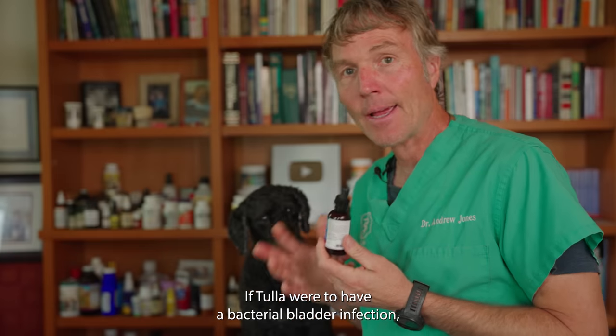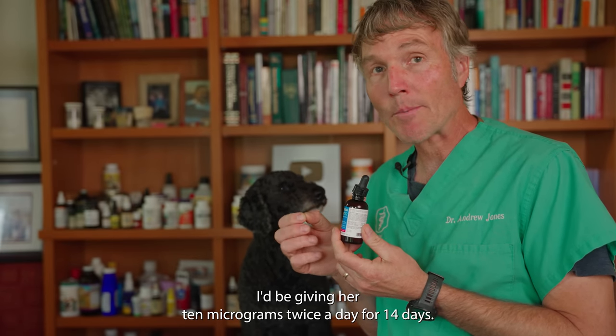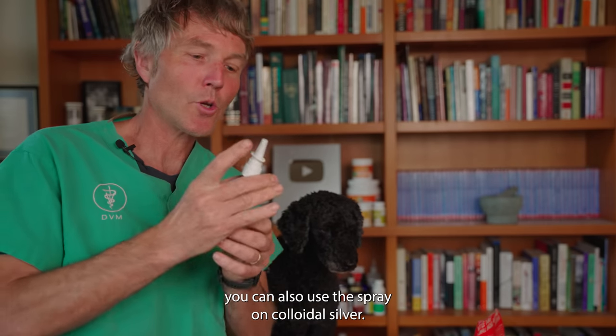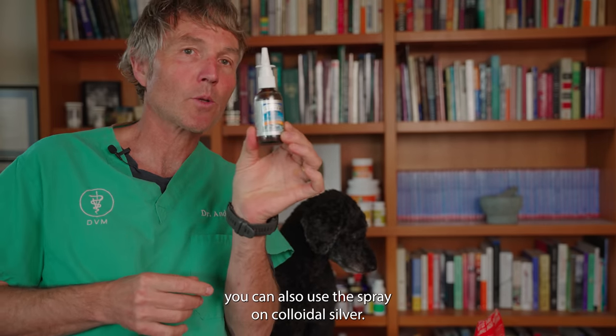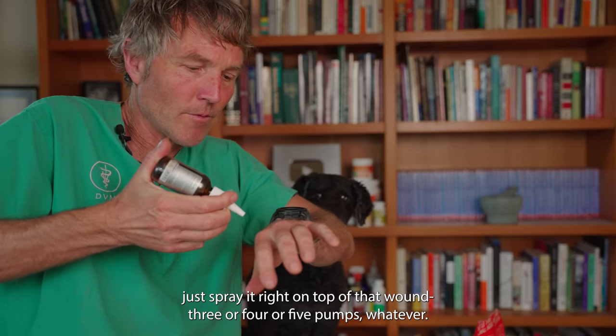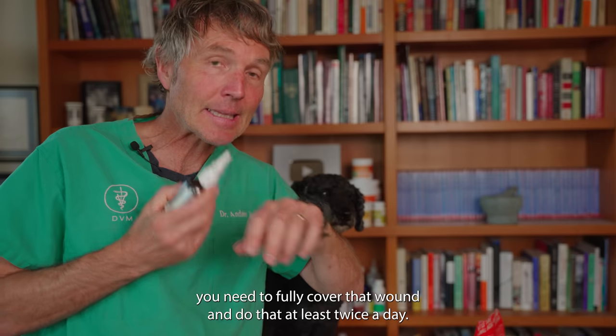If Tula were to have a bacterial bladder infection, I'd be giving her 10 micrograms twice a day for 14 days. If your pet has an abscess or a surface skin infection, you can also use the spray-on colloidal silver. Just spray it right on top of the wound — three, four, or five pumps, whatever you need to fully cover the wound — and do that at least twice a day.